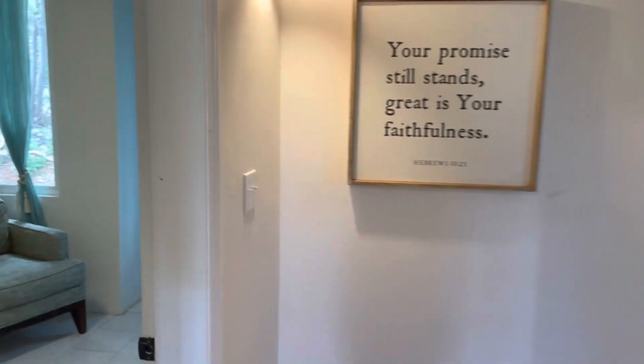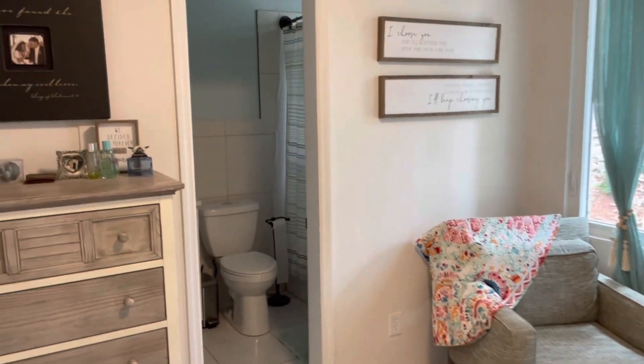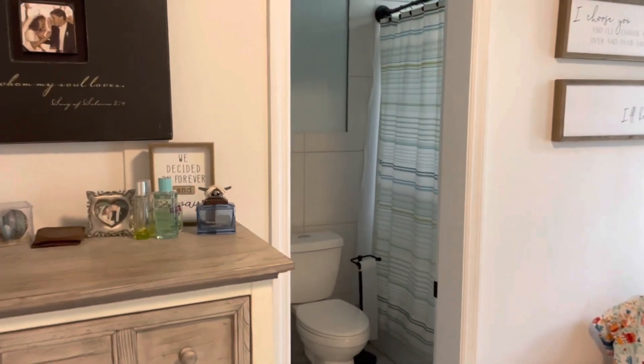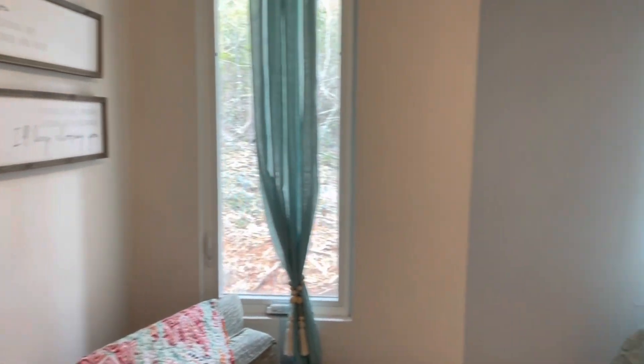As we come down the hallway, we come through to the master bedroom, with the master bath.